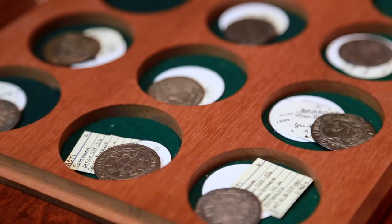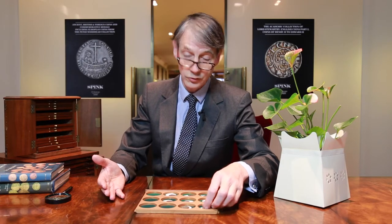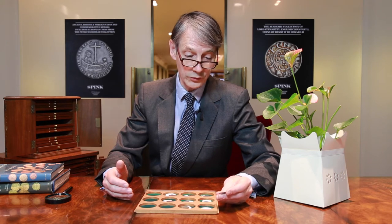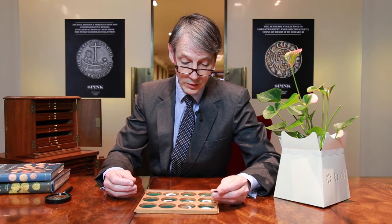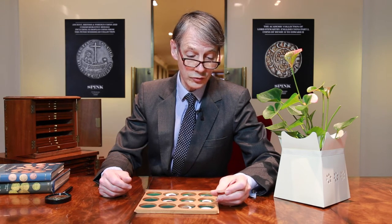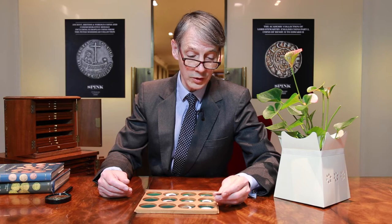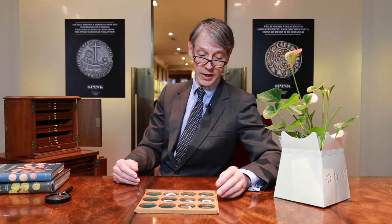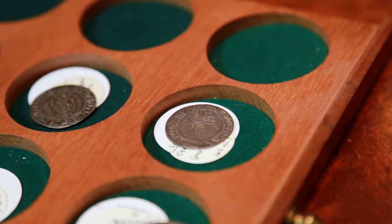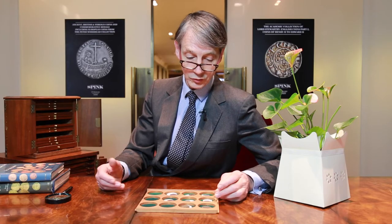We've got a few examples here from the collection, which I've pretty much picked out at random, but they are all interesting coins. When I say small, they go up to the testone size in the Italian coinage, the gros size in the Northern European. And they managed to include in the designs a great variety of medieval symbols — a lot of heraldic symbols. The eagle, for instance, features prominently, as does the lion, and a lot of religious symbols, as well as figures of bishops and saints.